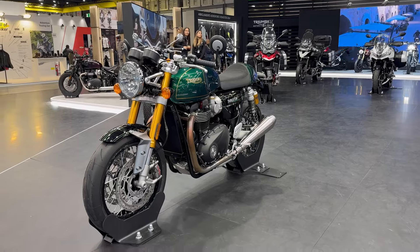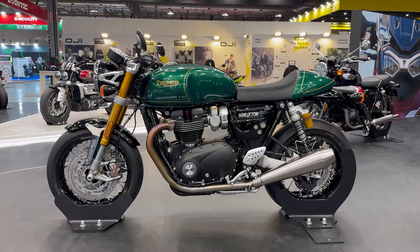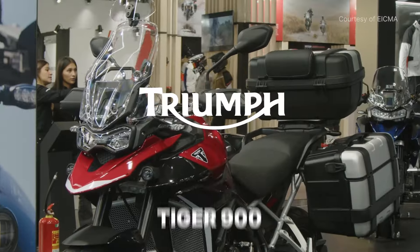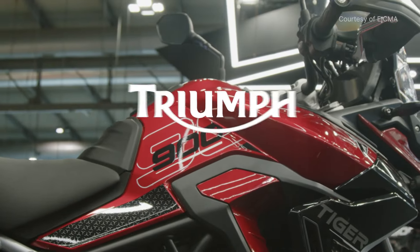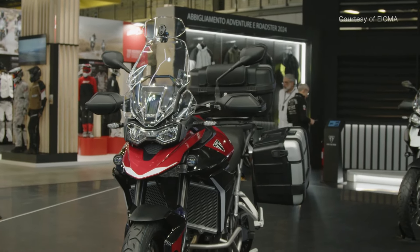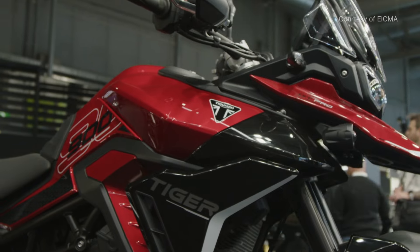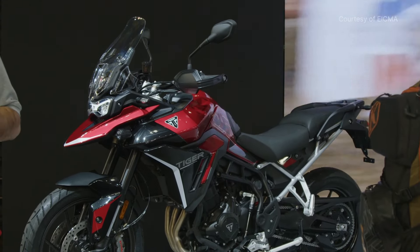But it's probably the most gorgeous one yet. The new 2024 Tiger 900, which was officially launched recently, was also on display. The bike has undergone significant improvements — whether in terms of the engine, which is nine percent more economical, or in terms of aesthetics and ergonomics as well.